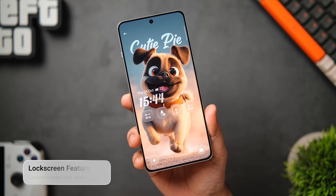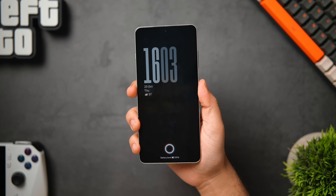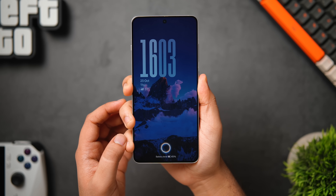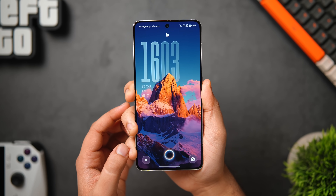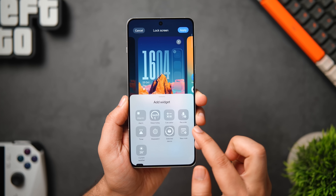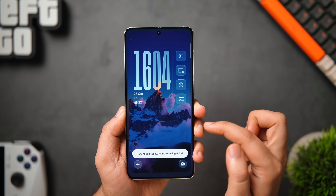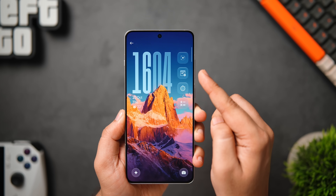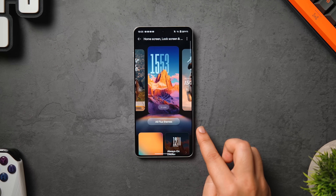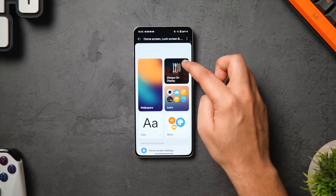Now for lock screen customization — OnePlus has done a fantastic job here. We now get the all-new full-screen always-on display feature where you can see the wallpaper along with shortcuts and notifications, similar to One UI and iOS. The lock screen on OxygenOS 16 is one of my favorites — it has a transparent frosted glass effect on the clock, and you can now add up to six widgets to the lock screen. When you go to Settings, then Home Screen and Lock Screen, you get a fresh, beautiful interface with all lock screen options at the top followed by wallpaper, icon packs, AOD, and more.